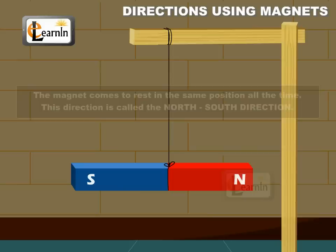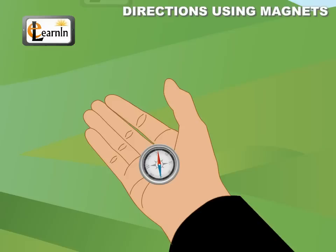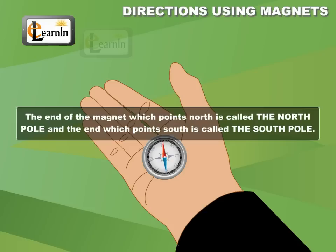Hence, using a magnetic compass and also observing the direction of the sun, it is possible to locate the north and south directions. The end of the magnet which points north is called the north pole, and the end which points south is called the south pole.